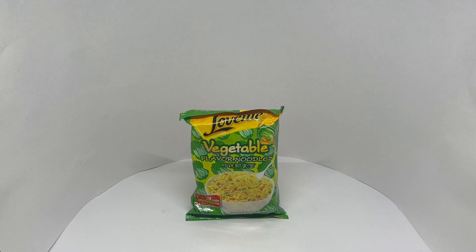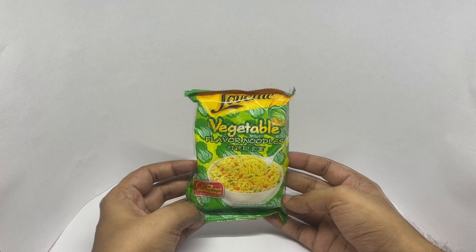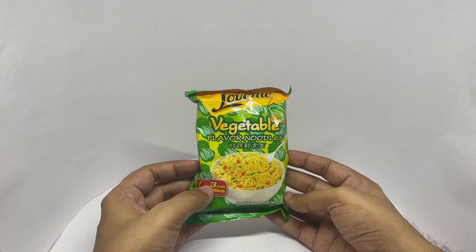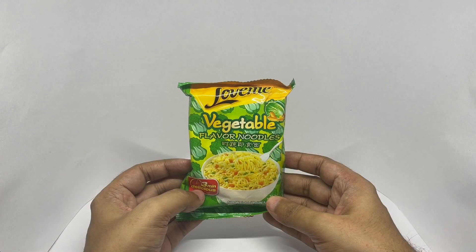Let's take a look at these vegetable noodles. These are Laomi vegetable noodles, come in nice packaging — three-minute delicious vegetable flavored noodles. Laomi is a really interesting name for noodles.